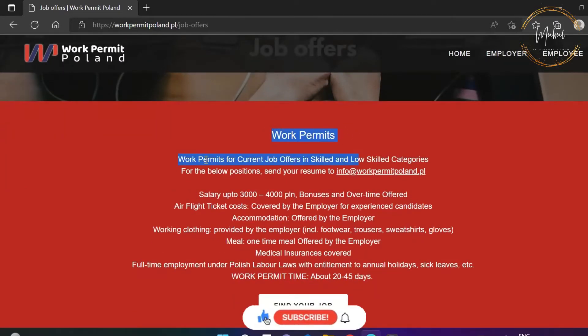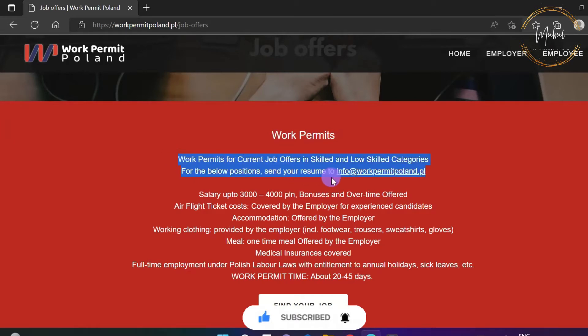After opening the page, you can see that it is clearly mentioned that for a work permit or skilled worker job, apply by sending your resume and cover letter to the mentioned email ID.